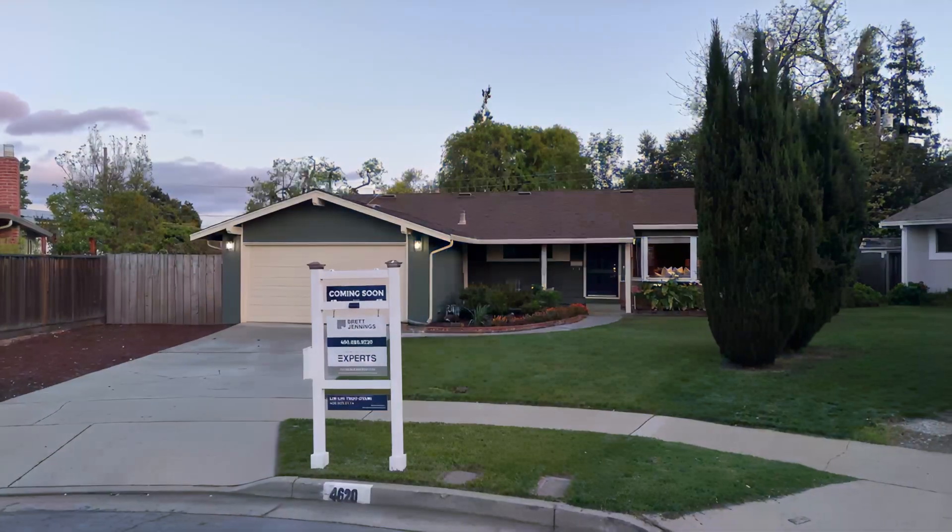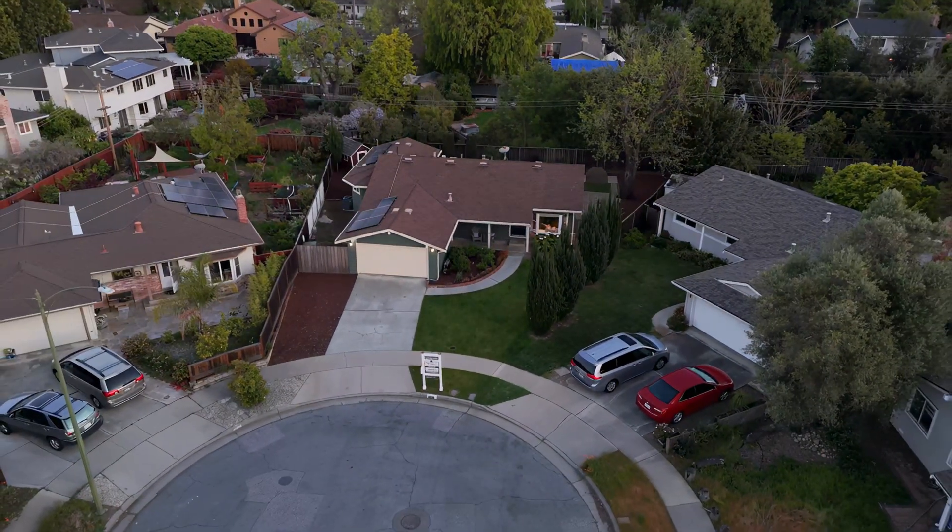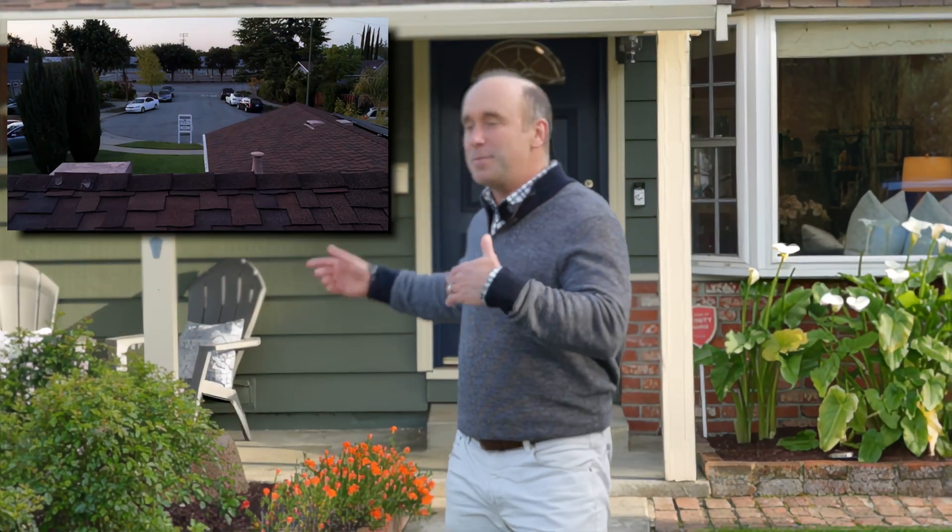I'm Brett Jennings and I want to welcome you to our newest listing at 4620 Westmont Avenue in the charming town of Campbell. Nestled on a quiet cul-de-sac, the home behind me features three bedrooms, two bathrooms, nearly 1,500 square feet of living space, and a primary suite that creates the feeling of true resort-style living.